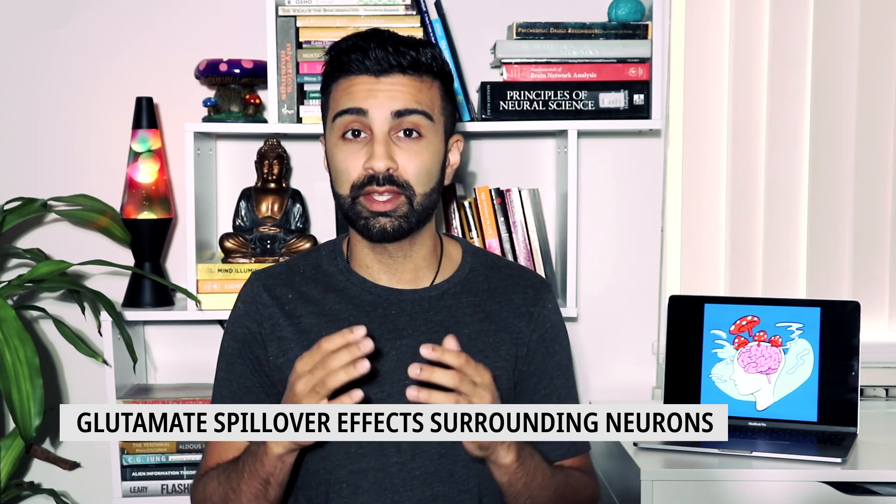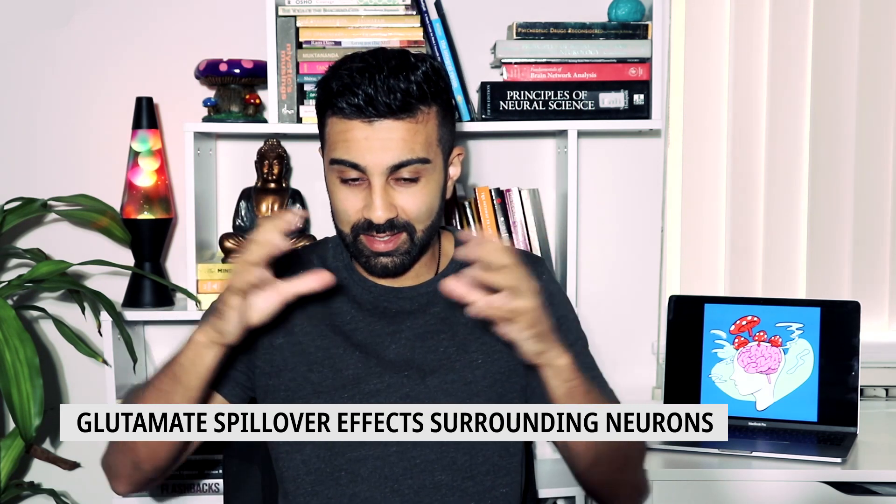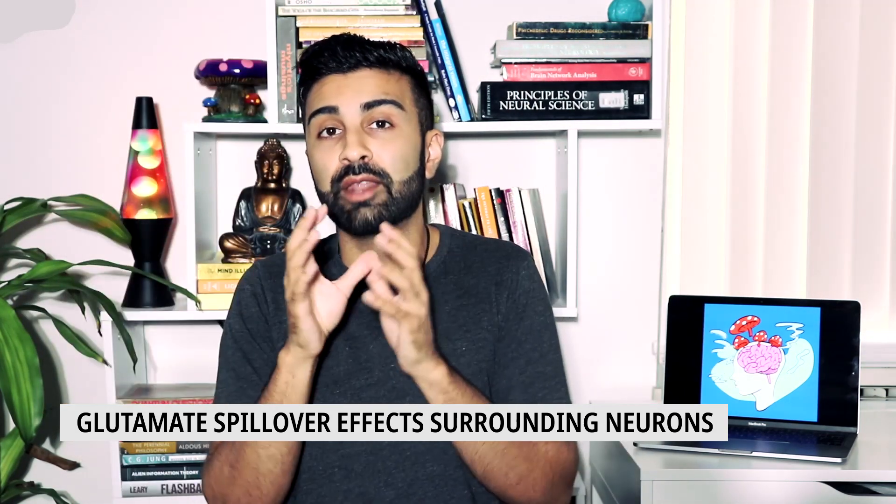Another interesting thing is that usually when glutamate is released it stays at one given synapse, affects the receiving neuron, and then gets cleared. However, after serotonin 2A receptor activation, there's something called a glutamate spillover, where the glutamate spills out of that specific synapse and diffuses into the environment around it, affecting multiple neurons in the vicinity. So the glutamate released by one neuron affects a whole set of neurons, all of which start to fire a lot more. Furthermore, this sustained diffuse glutamate release leads different neurons to fire in different patterns, causing a kind of disorganization where neurons that may have been grouped together are now firing in various, erratic ways.